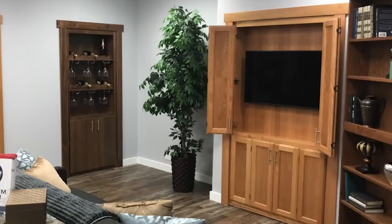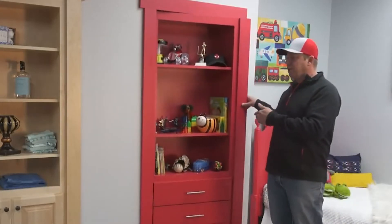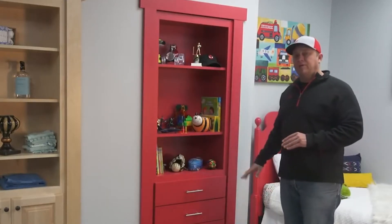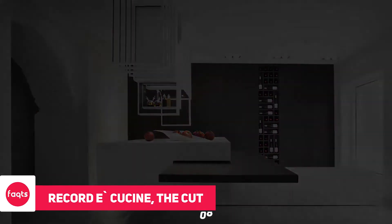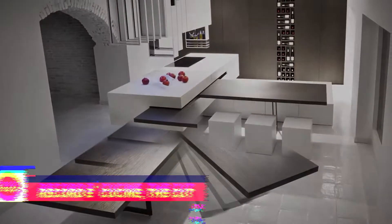These Murphy doors can come in any size depending on your preference, and they can hold over 300 pounds. They are available on murphydoor.com and homedepot.com, and come fully assembled and pre-hung in the jam — all that's left is to install the door like a regular door. Fun fact: these doors were designed by two full-time firemen in between their jobs.